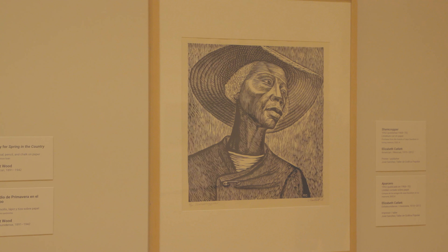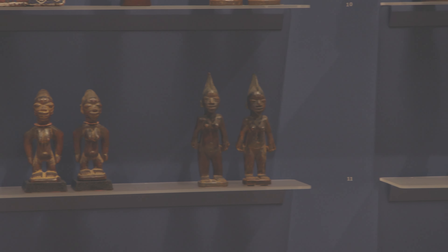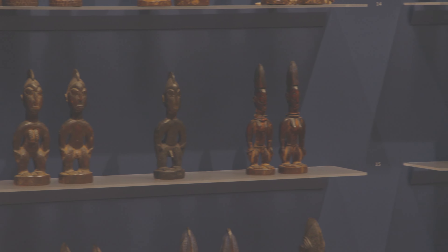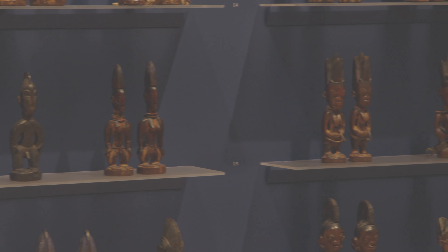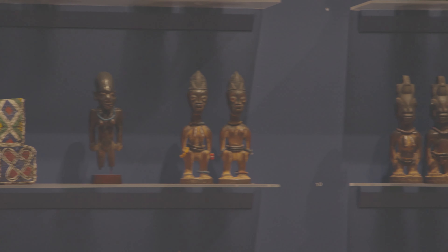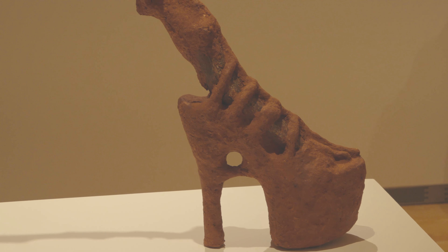Now we're in a gallery that features a wall of Abeji twin figures. This is an example of historic African art. The Stanley has a really large collection of African art, but we still continue to collect contemporary African art, and this is an example of one of those pieces — a recent acquisition by the artist Wengeji Muchu, who I quite admire. I enjoy that this piece is in conversation with some historic objects.